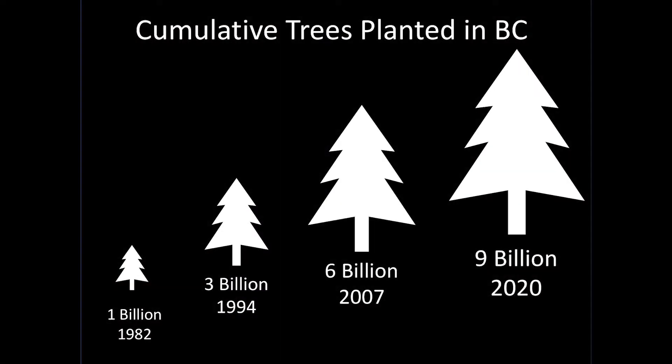Our tree improvement programs are so successful because of the large number of trees we plant in BC every year. If you plant so many trees, you might as well plant the best ones. Over the years, the number of trees planted increased steadily and now it's over 250 million trees a year — that is a billion trees every four years.